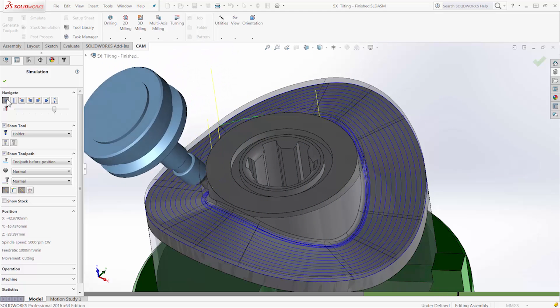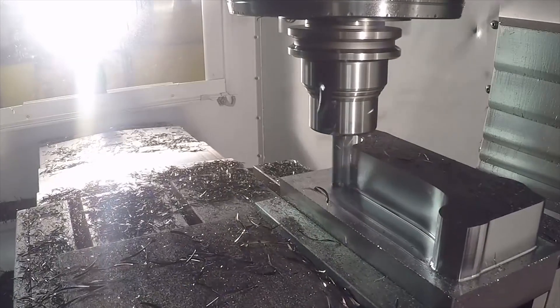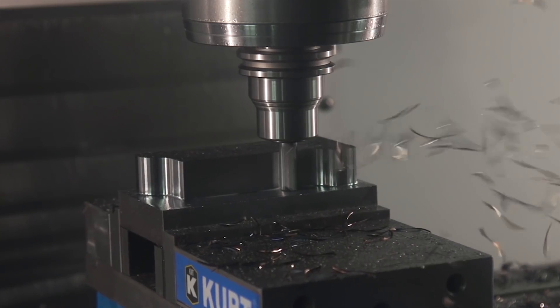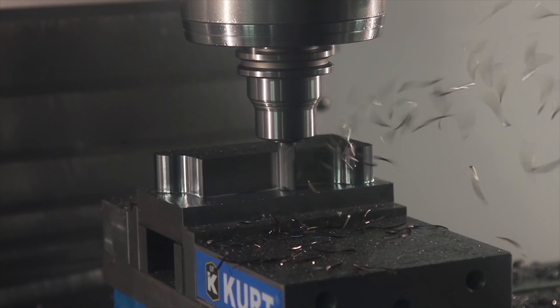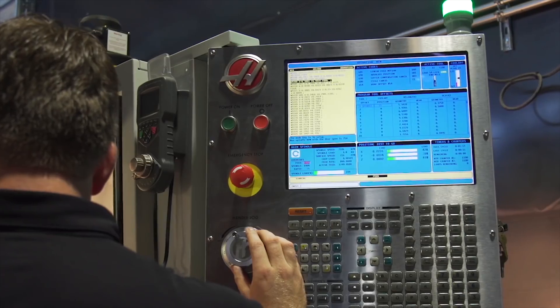These workflows drastically reduce programming time for complex parts. All Autodesk CAM solutions include Adaptive Clearing, the industry leading high speed roughing strategy that also improves machine and tool life.